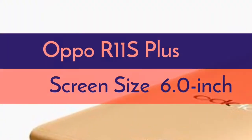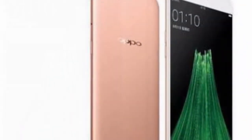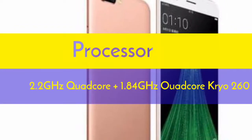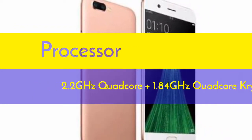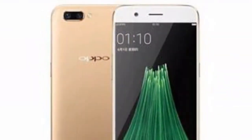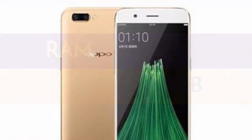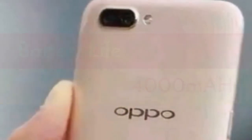The Oppo R11s Plus mobile features a 6.0-inch (15.24 centimeters) display and runs on Android v7.1.1 Nougat operating system. The device is powered by an octa-core processor — 2.2 GHz quad-core Kryo 260 plus 1.84 GHz quad-core Kryo 260 — paired with 6 gigabytes of RAM. As far as the battery is concerned, it has a 4000 milliamp-hour unit.